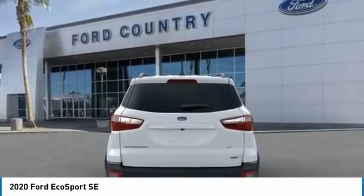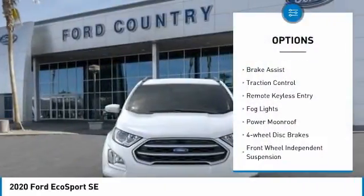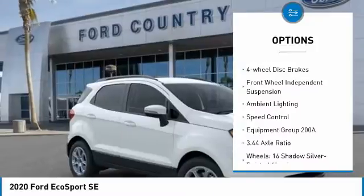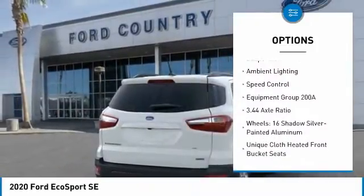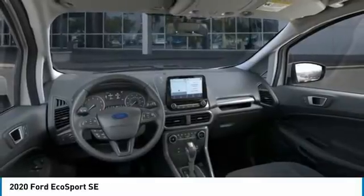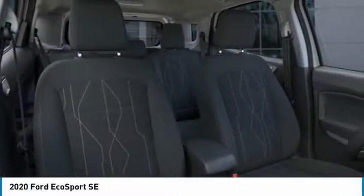Here are some of this vehicle's great options: electronic stability control, brake assist, traction control, remote keyless entry, fog lights, power moonroof, four-wheel disc brakes, front-wheel independent suspension, ambient lighting, and speed control.